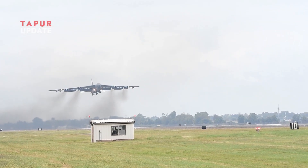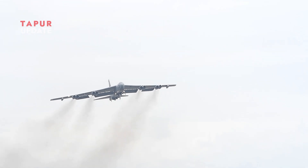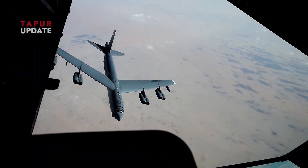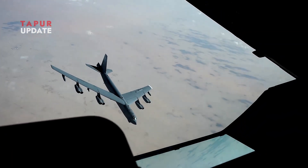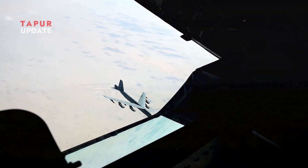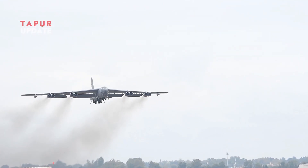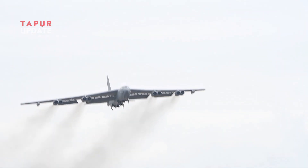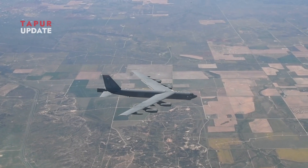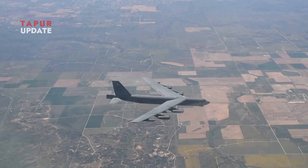The primary reason for the B-52's long wingspan is to maximize lift and improve fuel efficiency. With its original mission requiring global reach, the B-52 was designed to fly long distances with minimal refueling. Longer wings provide more lift at lower speeds, allowing the aircraft to maintain altitude with less thrust, reducing fuel consumption. This is important for a bomber that often carries a heavy payload and operates on long missions.